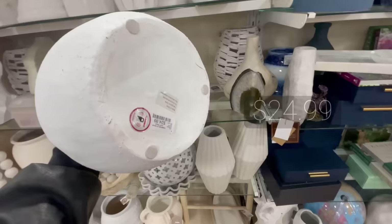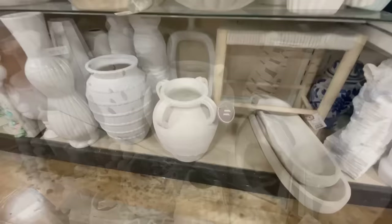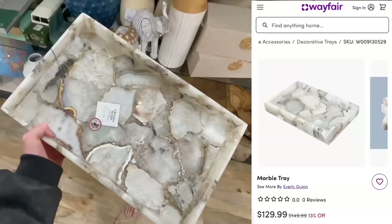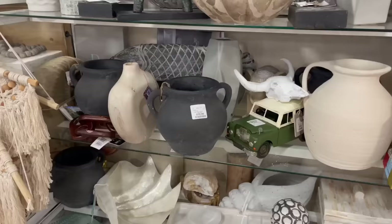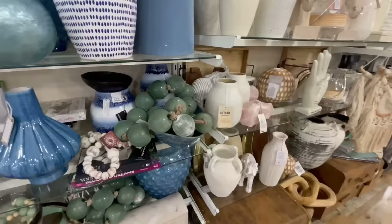Home Goods is also a great spot for old world inspired vases. I loved this low profile white one for only twenty-five dollars — it had little handle details and a distressed, antique feel. This cream colored one looked super similar to one at Pottery Barn for a hundred dollars, while this was less than half the price. I also loved this natural pattern marble tray at seventy dollars, nearly identical to one on Wayfair for a hundred and thirty.